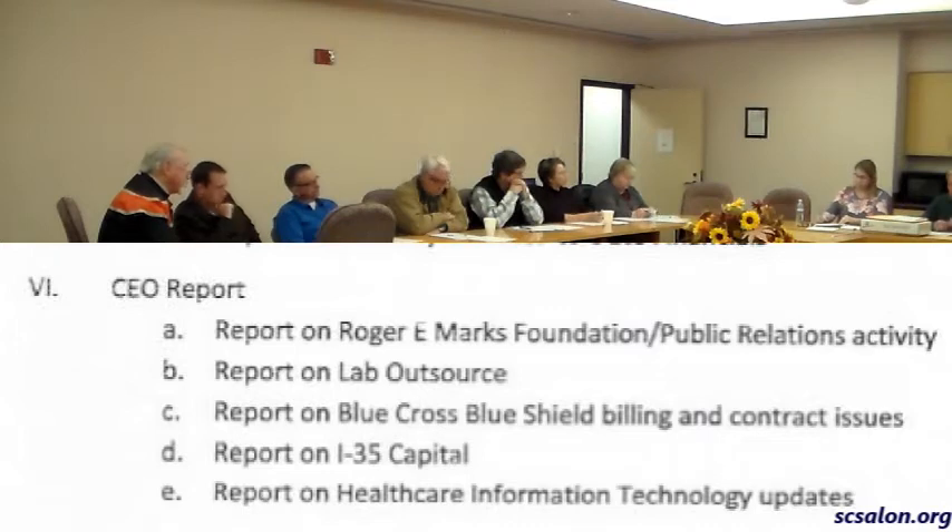Then we looked at Medhost for a long time. They came down and did probably three separate demos. Some of our employees went to their home office to look at the product, and we also went to a Texas hospital to look at it. We negotiated with them for a long time and got to the point where they waived all the installation fees. It came down to us making a choice between CPSI and Medhost.